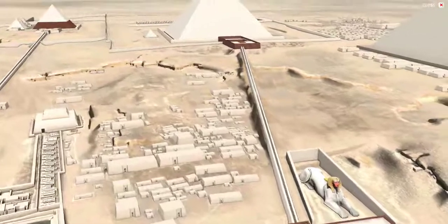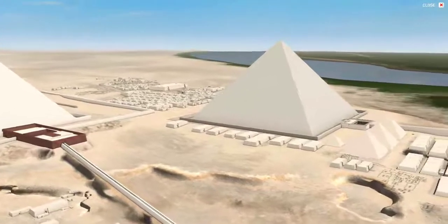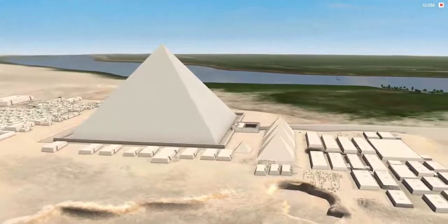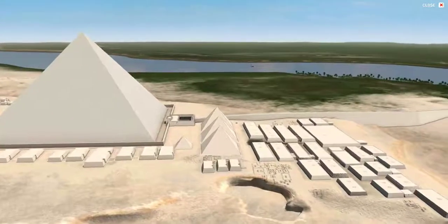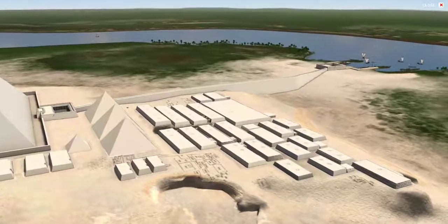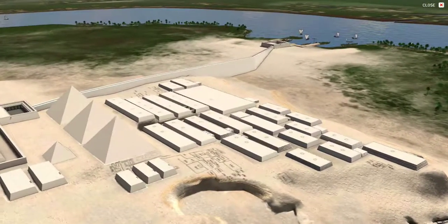Surrounding the royal pyramid complexes are mastaba fields — areas with superstructures and burial shafts belonging to the elites of the Old Kingdom in the 3rd millennium BCE. On the eastern side of Khufu's Great Pyramid, for example, is the East Cemetery, with three subsidiary queen's pyramids and then a series of great twin mastabas belonging to members of the royal family.